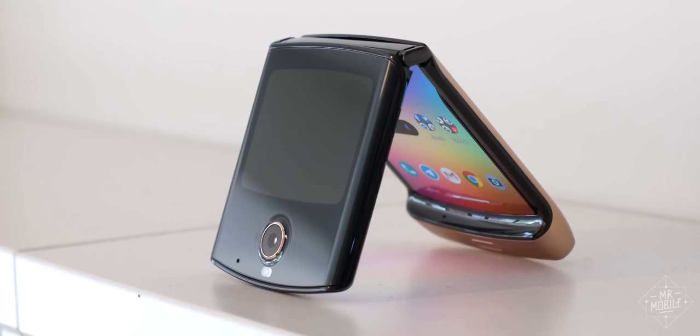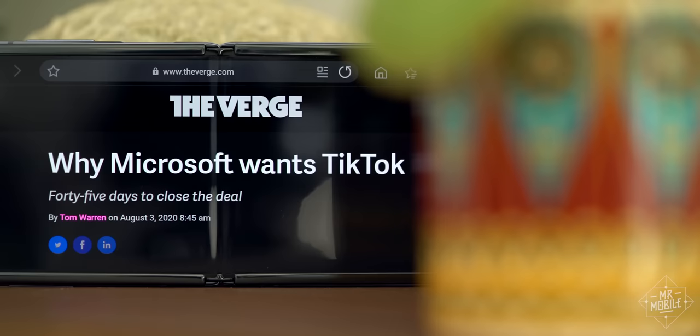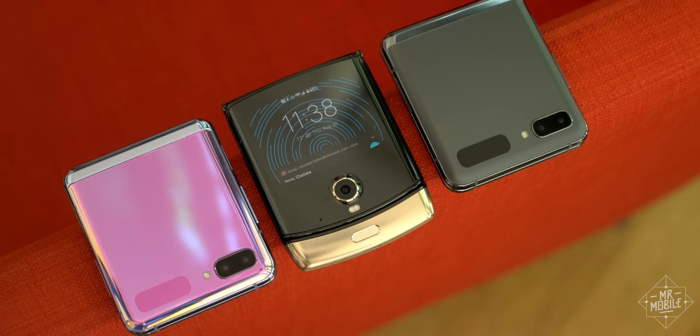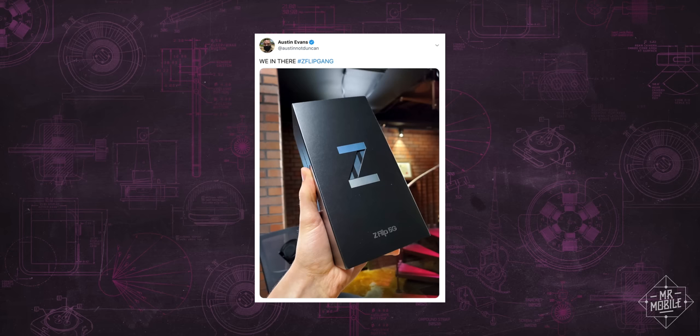If you'd told me that by the summer of 2020, the new Motorola Razr would be all but gone from the public consciousness, while its Samsung look-alike would be winning hearts and minds, I'd have said that's about as likely as Microsoft trying to buy TikTok. But the Razr's early quality control issues and Verizon exclusivity conspired to compound a competitive edge that Samsung already enjoyed. By most metrics that matter, the Galaxy Z Flip is just the better phone.